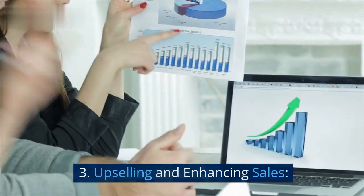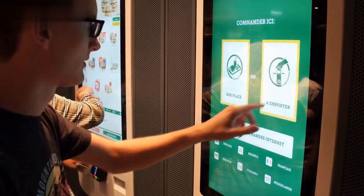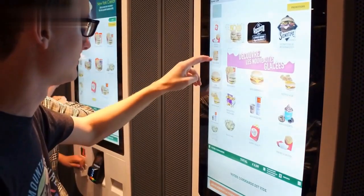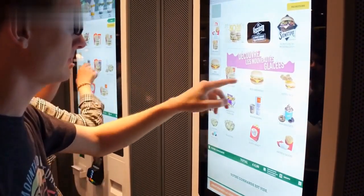3. Upselling and enhancing sales. Self-order kiosks present strategic opportunities for upselling, recommending complimentary items, and boosting revenue for the restaurant.